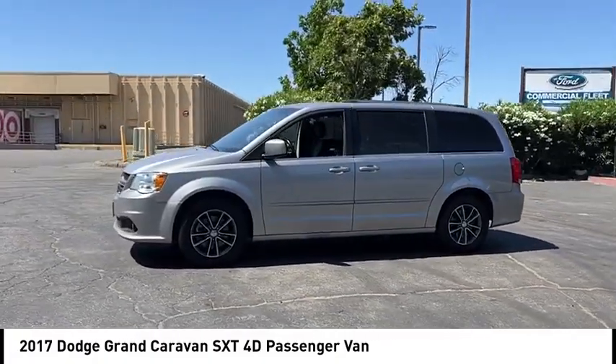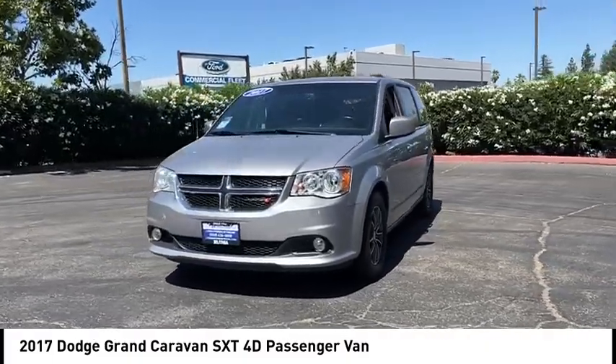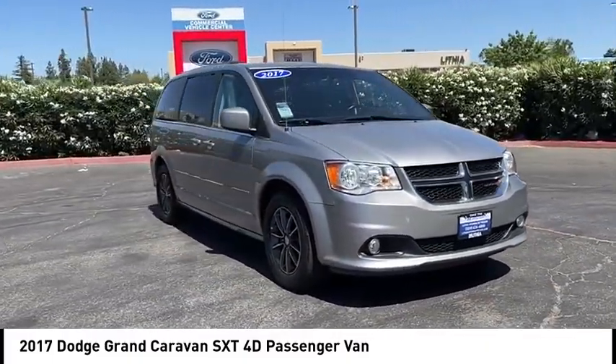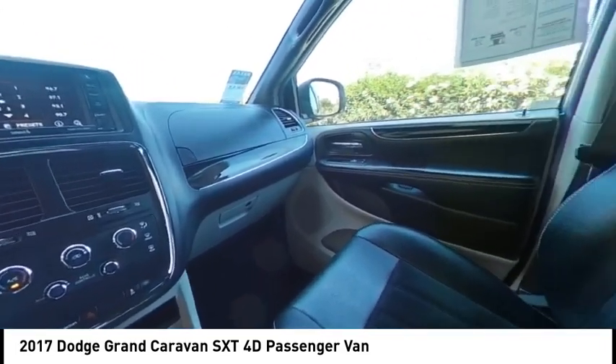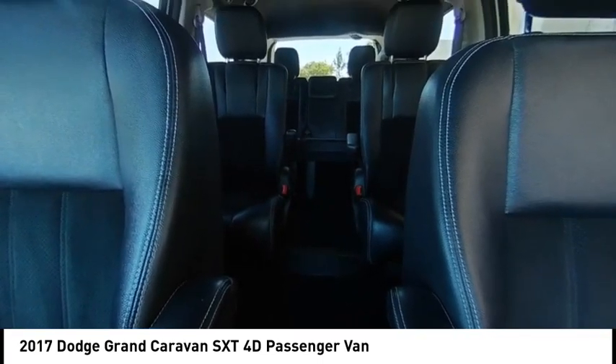This vehicle has less than 95,000 miles. Here are some of this vehicle's great options: touring suspension, electronic stability control, alloy wheels, rear spoiler, power lift gate, brake assist, traction control, remote keyless entry, four wheel disc brakes, front wheel independent suspension.